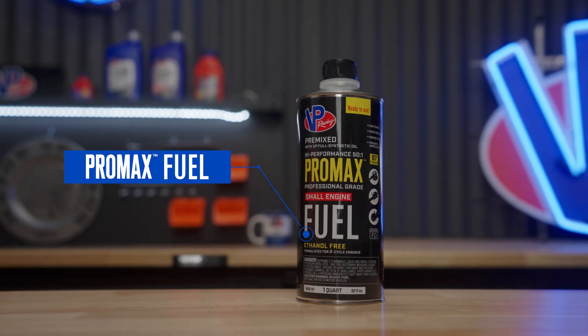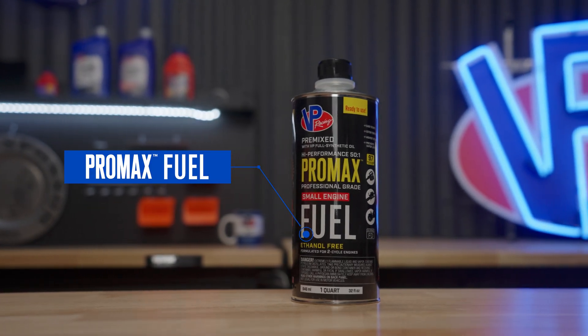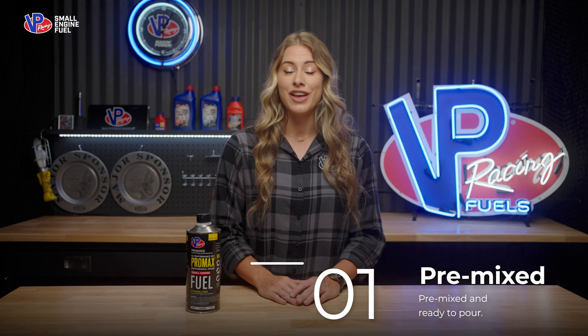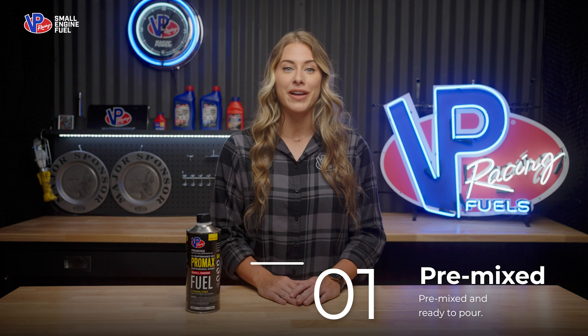This is Pro Max 50 to 1 pre-mixed two-cycle small engine fuel by VP Racing. VP Pro Max is a premium 50 to 1 pre-mixed two-cycle fuel designed for the most demanding small engine applications, like heavy-duty chainsaws, concrete saws, and fire department cut-off wheels.